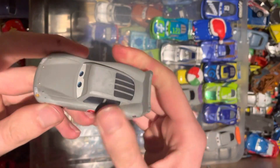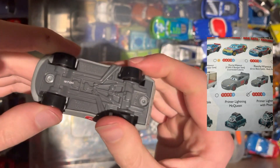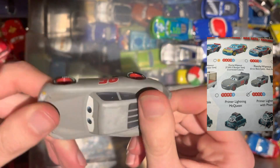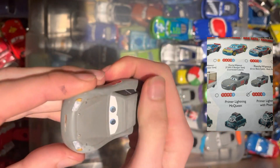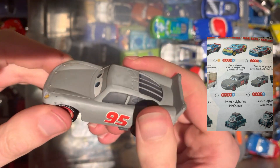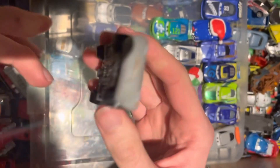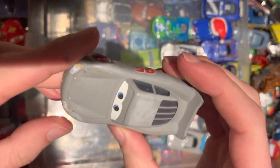Another Lightning McQueen to add to the collection — this is Primer Lightning McQueen. We don't have him yet. Wheels are slightly bent, but it's the best one we've got so far. Paint condition is pretty good, even though it's primer paint, other than a little chip on the spoiler.